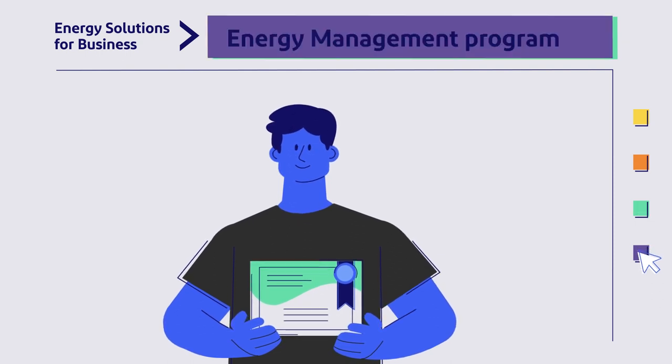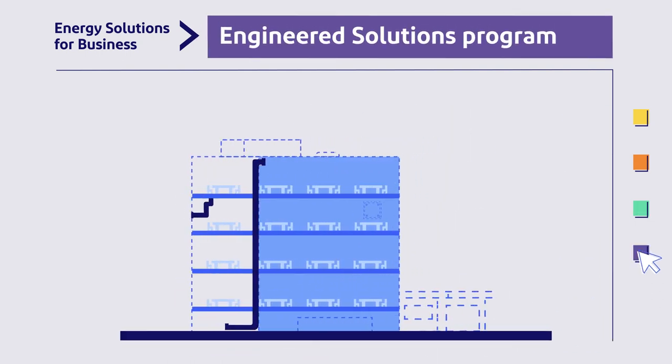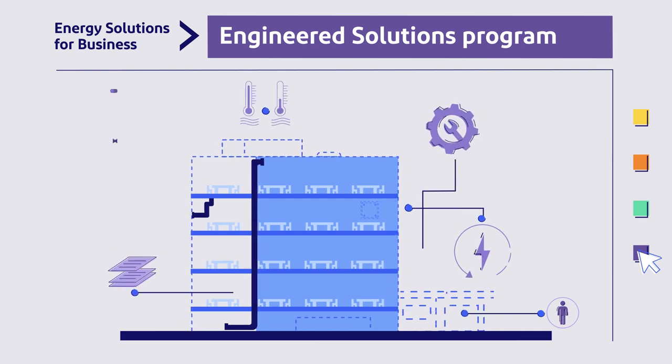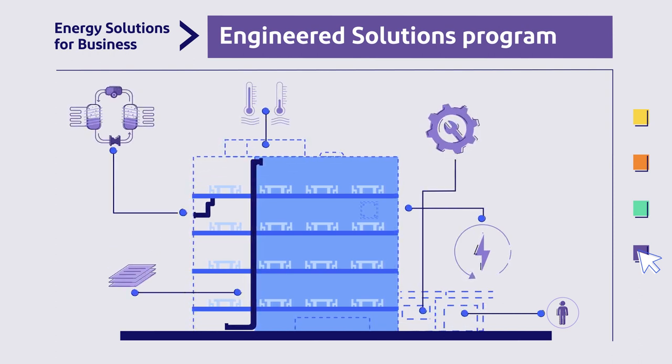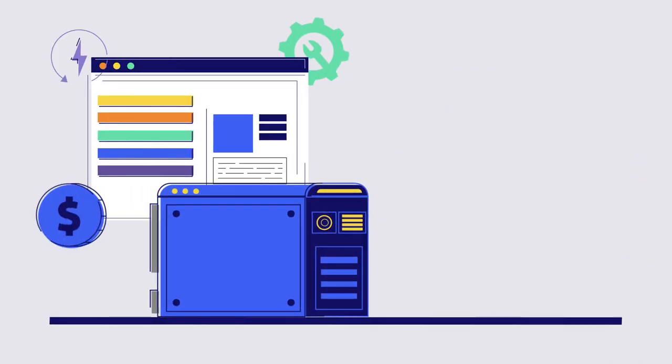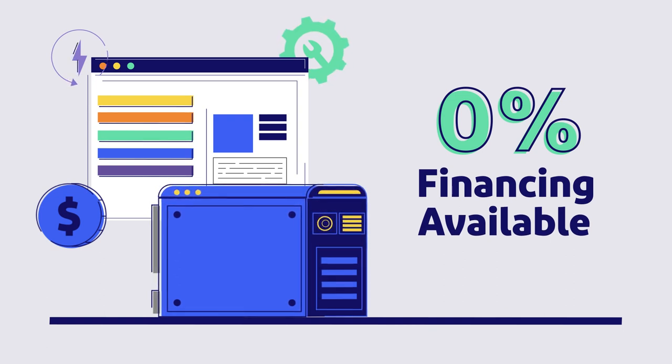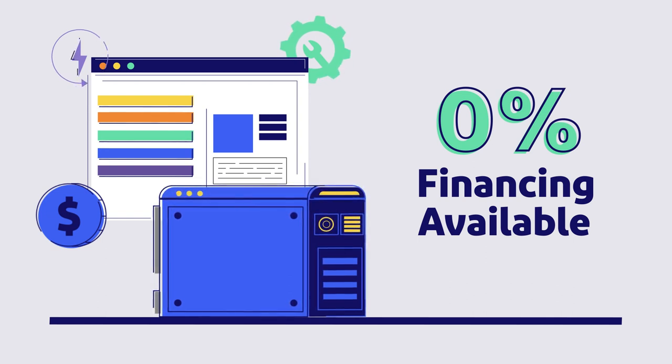Finally, the Engineered Solutions program was designed to help public service organizations reduce their energy costs through turnkey energy-efficient building upgrades. Atlantic City Electric customers are eligible for 0% financing on energy-efficient upgrades. When you combine our program incentives with these financing opportunities, 100% of your program costs could be covered.